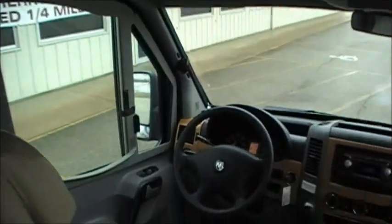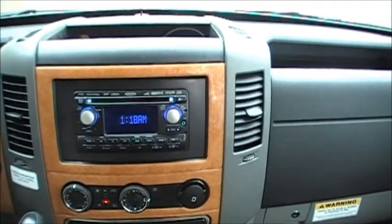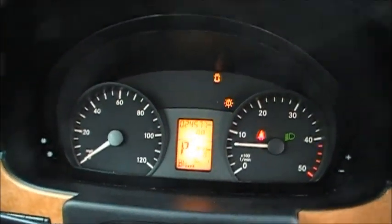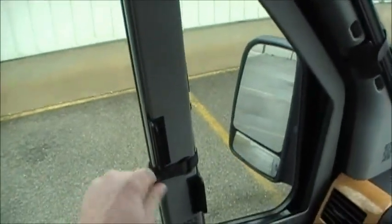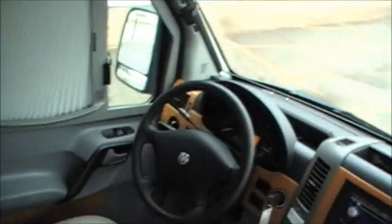Let's look at the cockpit area. There's a DVD player. It has privacy blinds — a Winnebago exclusive — across the front and the sides. That's a Winnebago exclusive, folks. Nice comfortable seats.